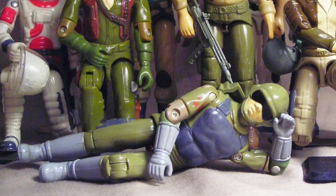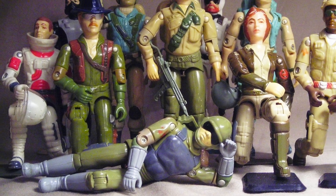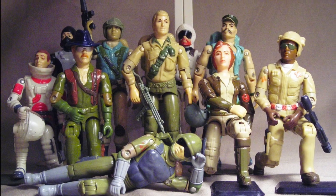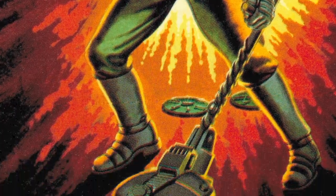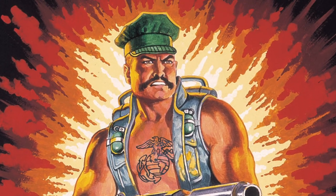The next wave of Joes that came out in 1983 was a little bit more creative and unique, with more branches of the military being represented as well as more specific environments and designations filled out. We got ourselves a Navy SEAL, an Arctic trooper, an explosive ordnance disposal specialist, a medic.